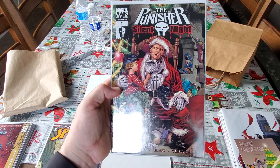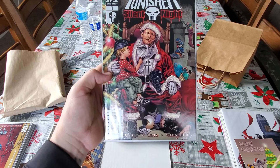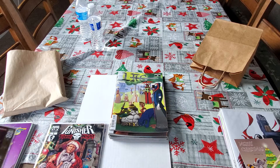Here's Punisher Silent Night, Marvel Knights one-shot. And this is a Mike Deodato Jr. cover, which would be cool — get him to sign that. It's a Christmas cover, that's pretty cool. I love Punisher.